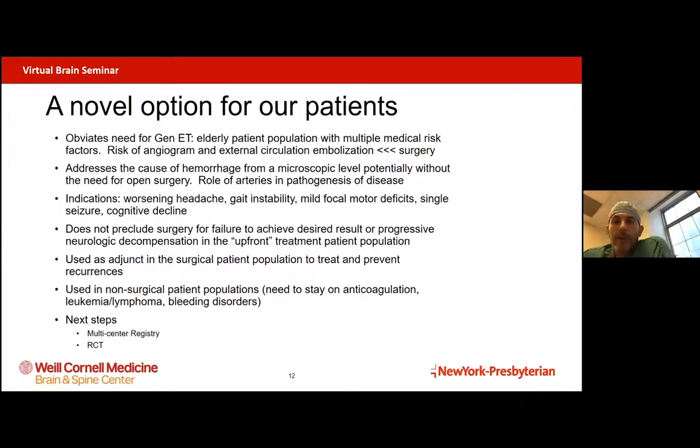To summarize, we believe this is a very novel option for our patients. It avoids the need for general anesthesia — offering a safe, minimally invasive treatment that doesn't require opening up the skull. For an elderly patient population with multiple medical risk factors, the risk of an angiogram and embolization is markedly less than the risk of surgery. It addresses the cause for hemorrhage on a microscopic level, noting the role of arteries in its pathogenesis. The indications in our practice are those with mild to moderate symptoms — gait abnormalities, headaches, mild motor deficits, a single seizure, or some cognitive decline. For those with larger subdural hematomas or more severe symptoms, they get surgery and we can add embolization as an adjunct to prevent recurrence.